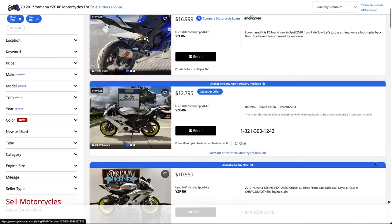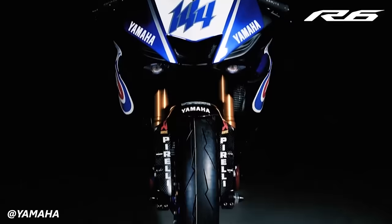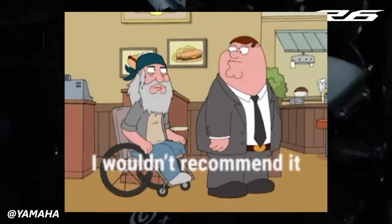Seriously, anybody with a 2017 R6 thinks it's worth $18,000. Guys, get real. It's still a great bike — it's dominated racetracks and 186 mile-per-hour highway pulls for 20 years — but I'm not recommending anyone pay 16 grand for an eight-year-old 600. Come on now.